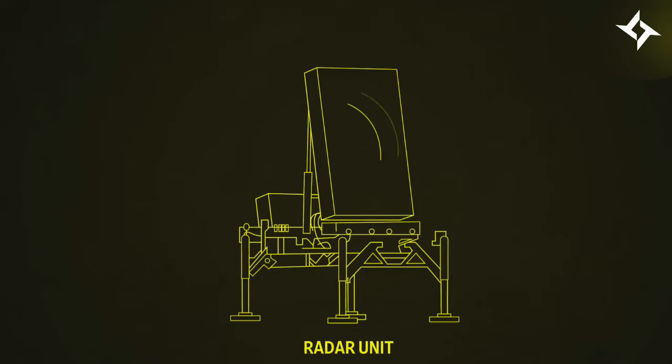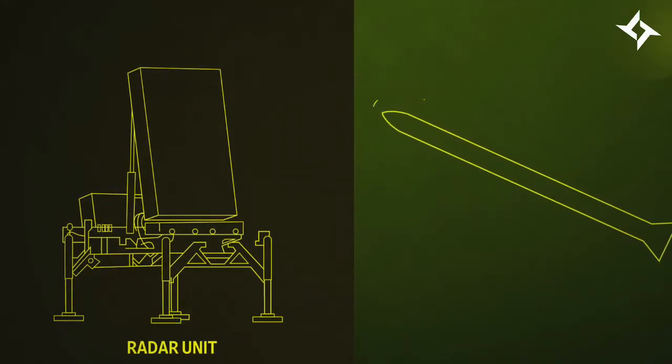First, a radar unit detects an incoming rocket and relays information about its speed and trajectory to the battery's control center.